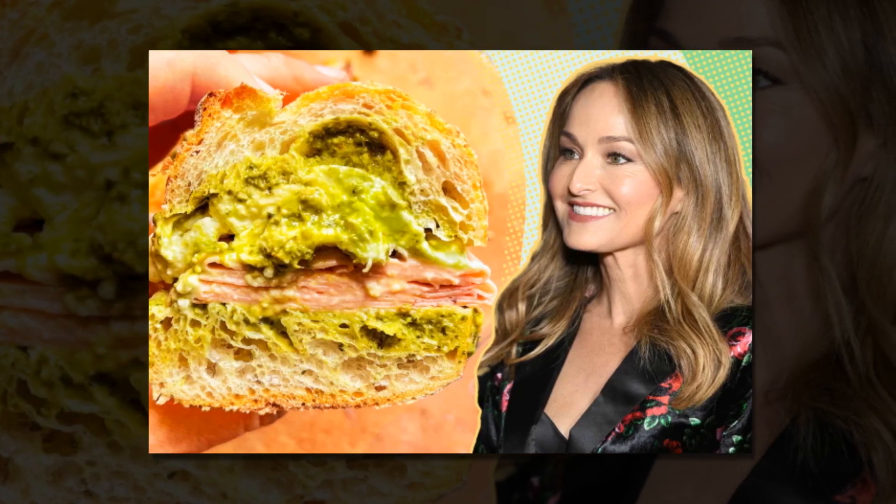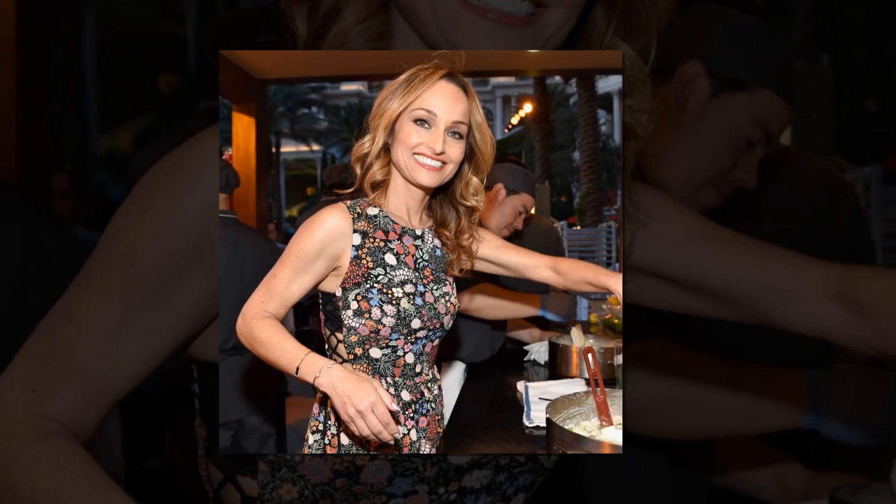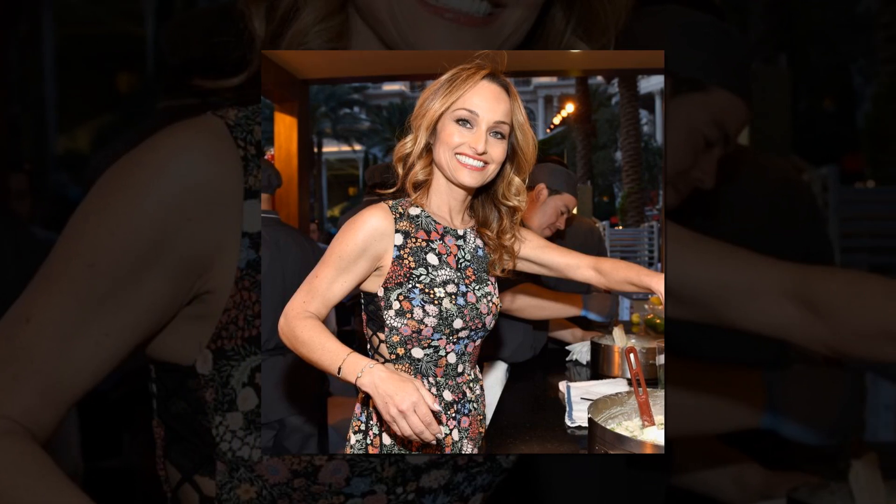The lemon and oregano salt is a daring choice that combines crunchy sea salt, wild oregano, and Sicilian lemon zest. Any fish meal will taste better with this unusual flavor combination, which may also be used on vegetables, in sauces, or in salad dressings.